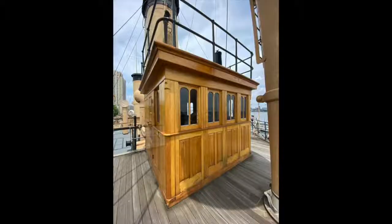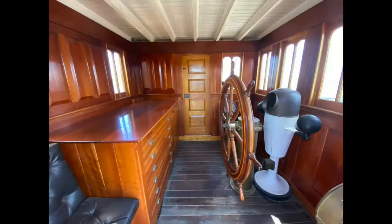I am Luke Lawson, historian with the Independent Seaport Museum here in Philadelphia. Coming to you from inside Cruiser Olympia's wheelhouse, which is the main place from which the ship is controlled.